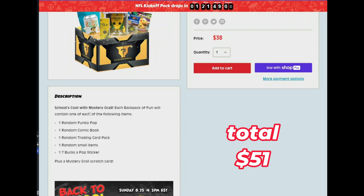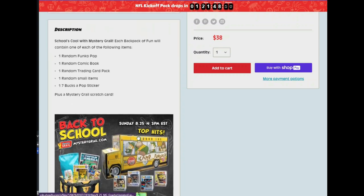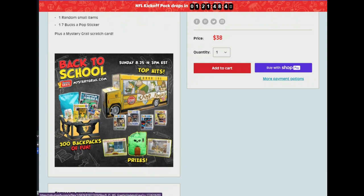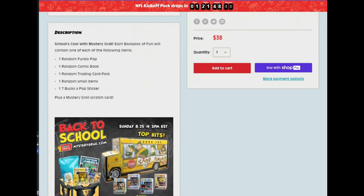Each Backpack of Fun will contain one of each of the following: one random Funko Pop, one random comic book — I hope it didn't get ripped with that hole — one random trading card pack, one random small item, one seven-bucks-a-pop sticker, plus a Mystery Grail scratch card. This kind of shows what could be in there and what you could win. So let's go ahead and pop back over.